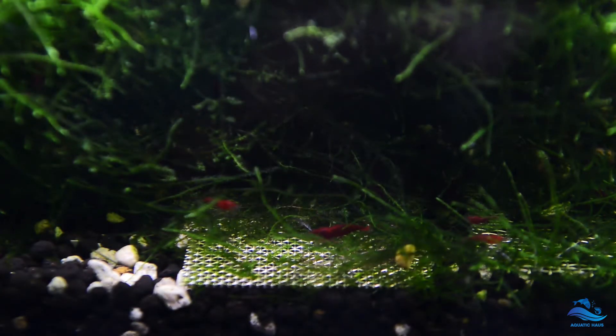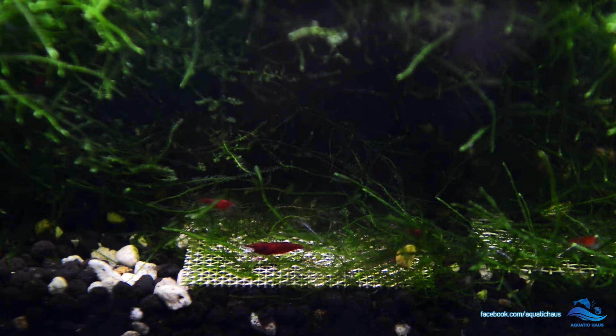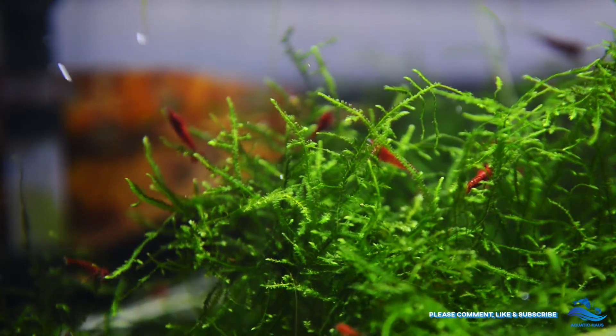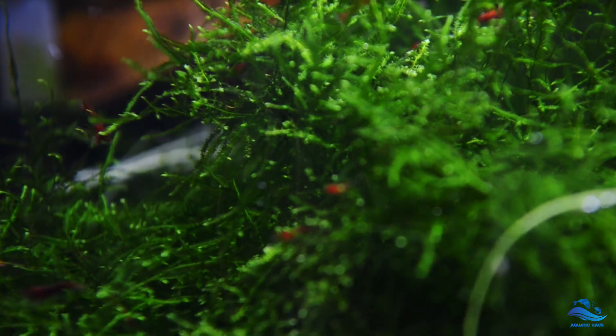That is all for now guys, I'll leave you to enjoy the following footage. If your shrimp tank is having a BBA outbreak and you're trying to get rid of it, please stay tuned for my next video teaching you how to get rid of blackbeard algae. Stay tuned for that and I'll see you in the next one guys.